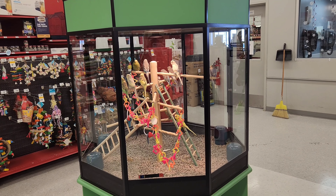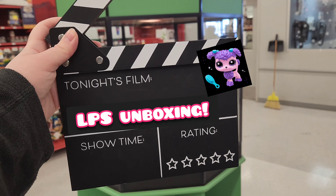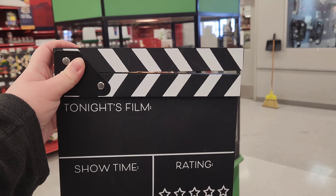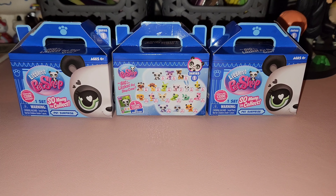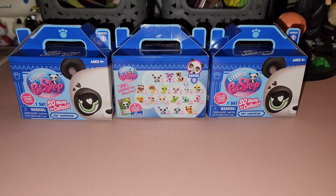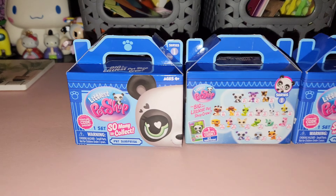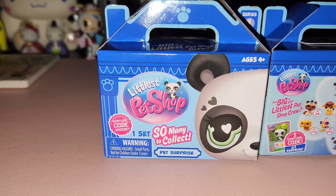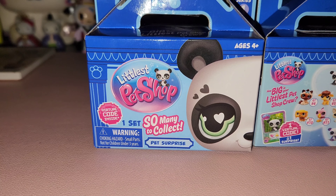Welcome back and hello newcomers! In today's video we're going to be doing a Littlest Pet Shop unboxing, because Littlest Pet Shop is back. I can't believe it — I actually really like Littlest Pet Shop. I grew up with it; I had a few of them as a child and I always watched the TV show. I'm glad they're making these again.